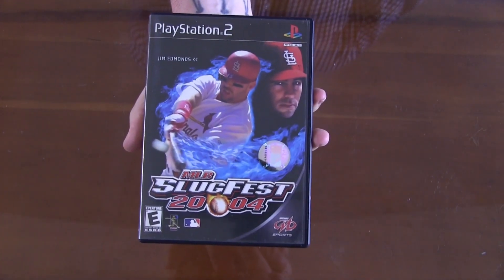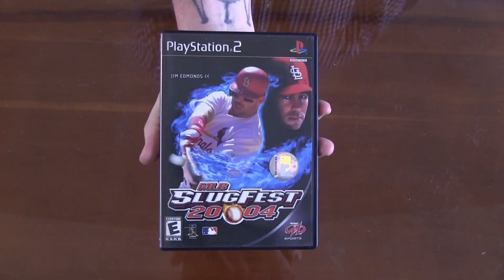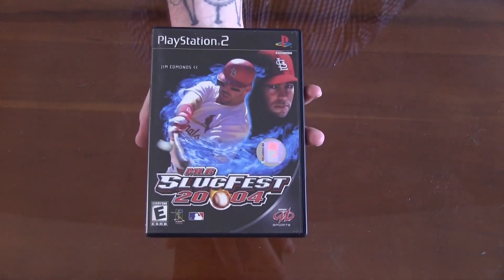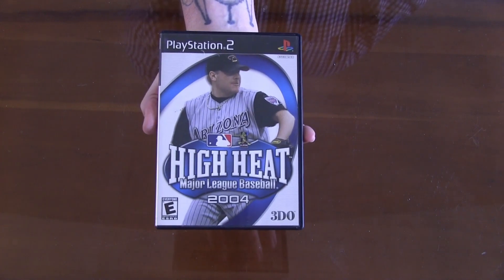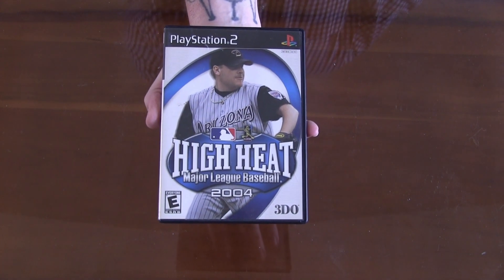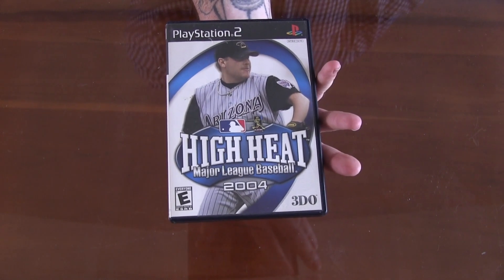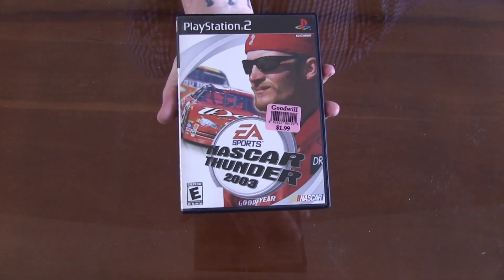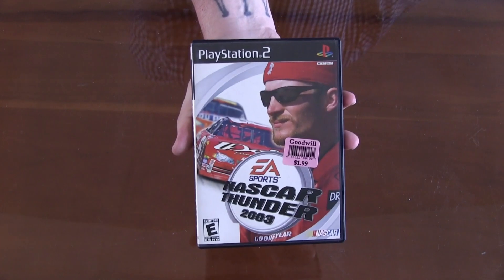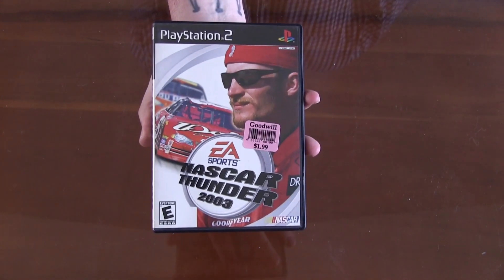Moving back to the PS2, we've got MLB Slugfest 2004. I'm not typically into sports games and I definitely don't know a whole lot about baseball, but it seems like a really neat game so I figured, what the heck. Another baseball title for the PS2 — we've got High Heat Major League Baseball 2004, just continuing on with the theme of playing some baseball games. Switching it up, we've got NASCAR Thunder 2003 for the PS2. I've been getting really big into NASCAR titles — I can't even tell you why. I don't even really like NASCAR, but playing the games seems kind of fun.